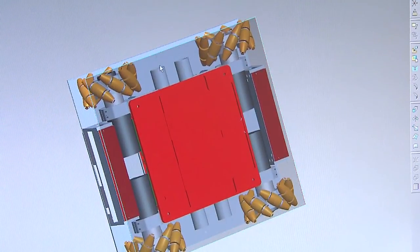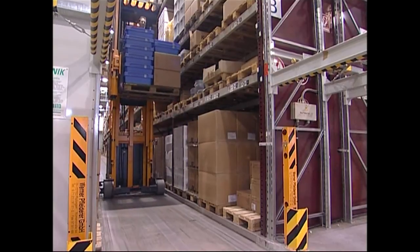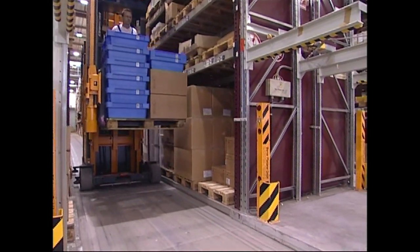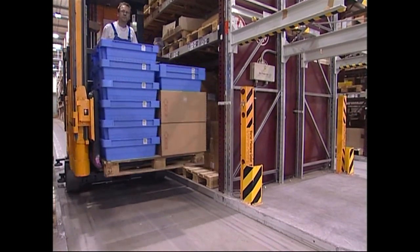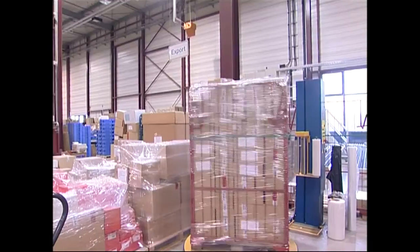In many companies, especially in the manufacturing industries, a large number of products and materials need to be handled every day. A variety of parts must be moved continuously for further processing, packaging or shipping.